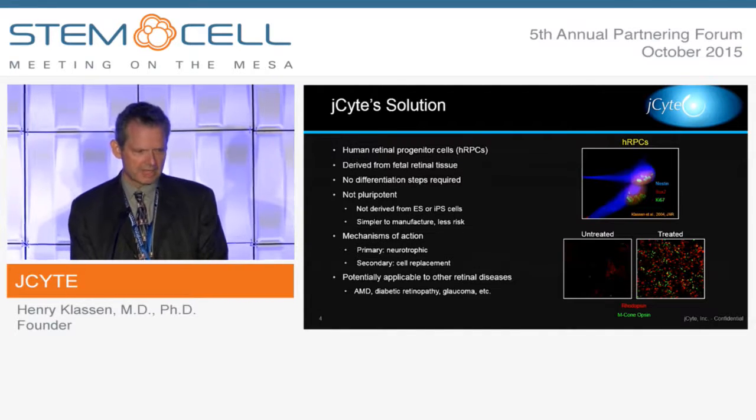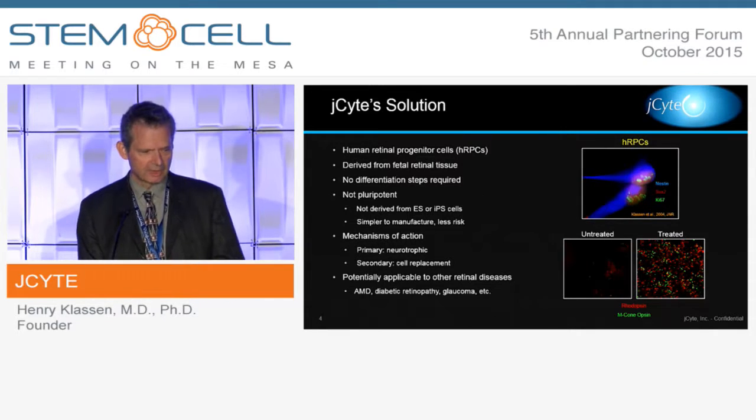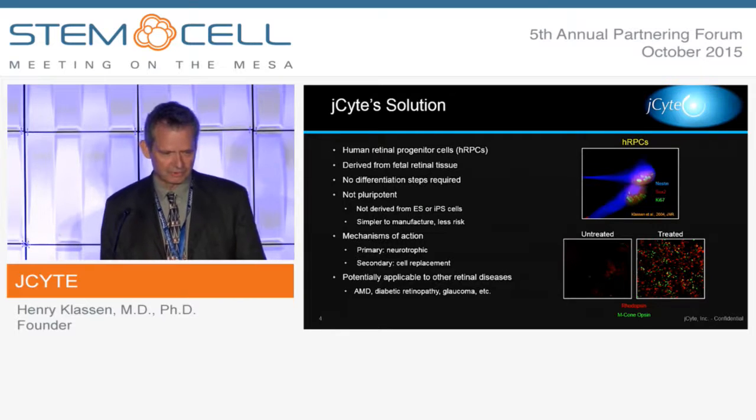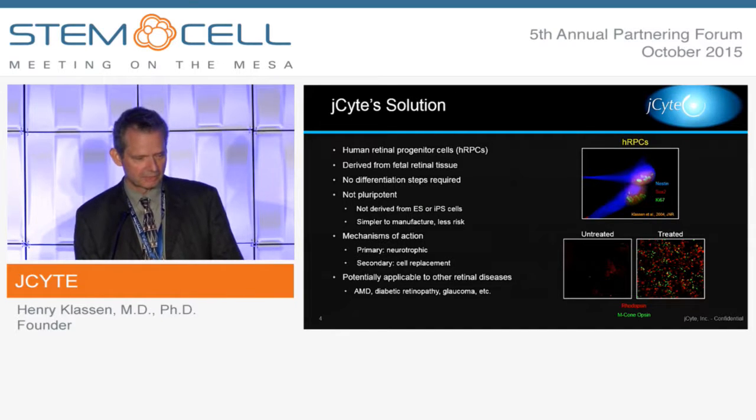The primary mechanism of action that our clinical protocol is looking to capture is neurotrophic, although the cells also have a capacity for cell replacement — photoreceptors in the retina. Our primary goal is to capture this neurotrophic effect, as illustrated in the slides in the lower right-hand corner there, between untreated and treated retinas, with the colored dots being the photoreceptors that are rescued in the treated eye.